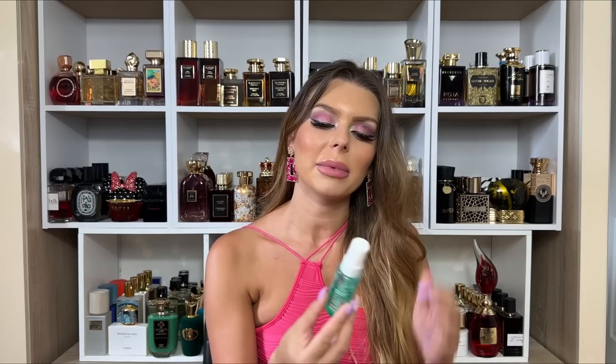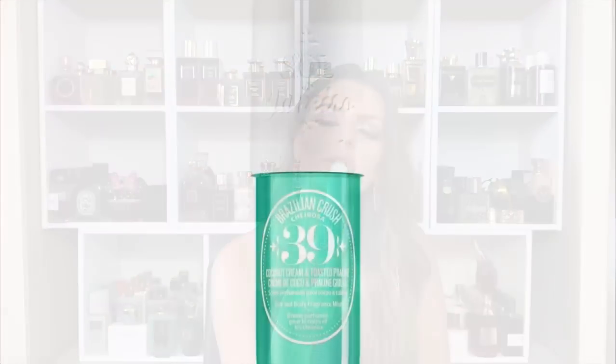Now let's jump in. I kind of classified them by notes, so we're going to have coconut first. Coconut is a delicious note — sometimes it can go very sunscreen-vibe, which I don't like. But when it's like a true gourmand coconut, I love it. The first one is actually a body mist, and that is Coco Cabana from Sol de Janeiro.